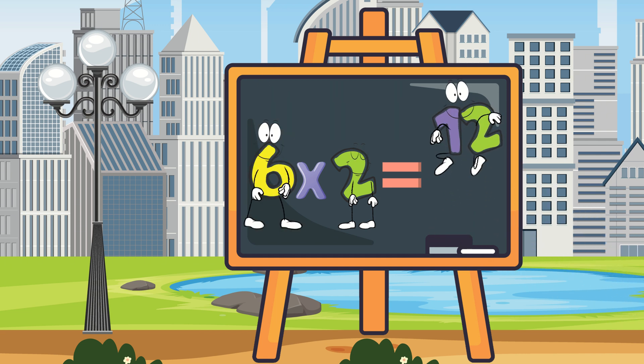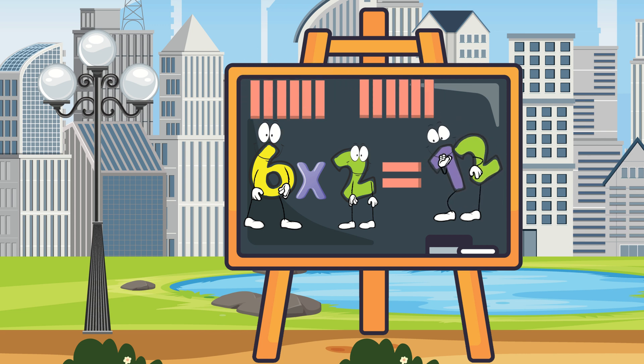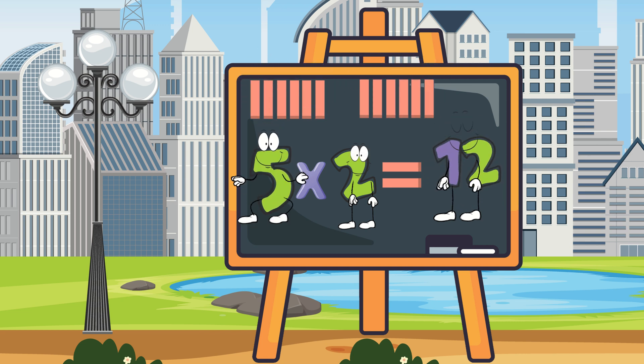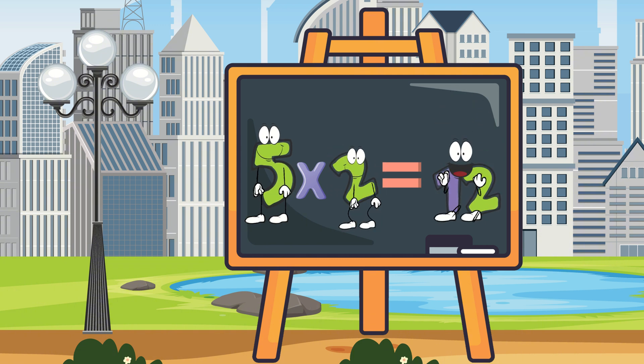Oh, I want to try! Here I am! Two groups of 6 make me! 6 times 2 equals 12! It's your turn! Let's do 5 times 2! I know! 5 times 2 equals 10!